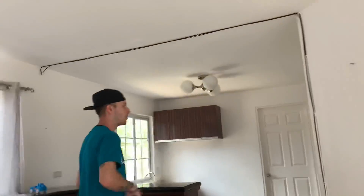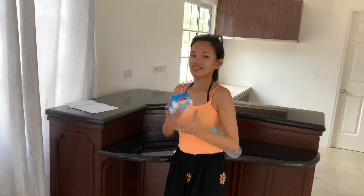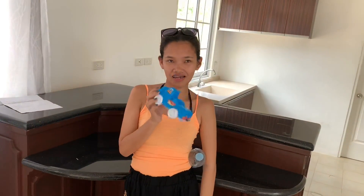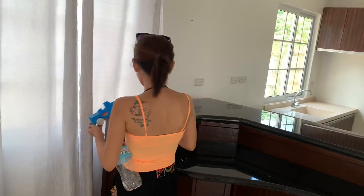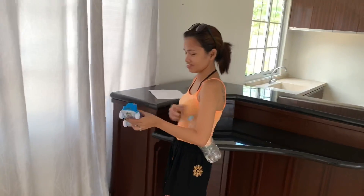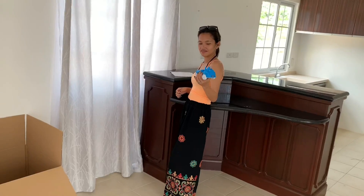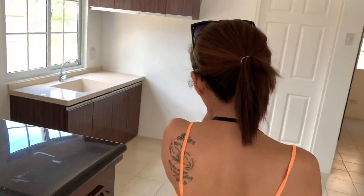We have an idea for this layout — I'll show you guys later. So mommy, it's your turn to talk. When we went here with Braden, he forgot his toy, and I think it was the sign that this is the house. We left this toy here, so we had to come back — because it was meant to be.